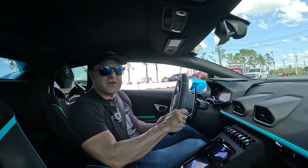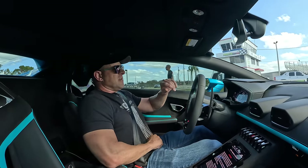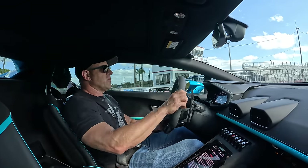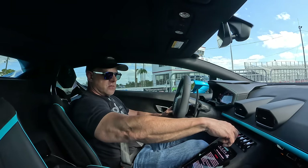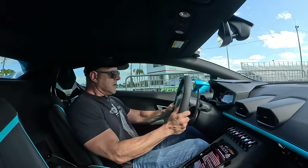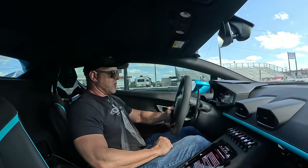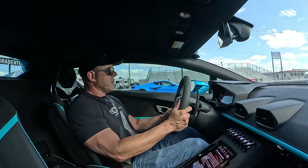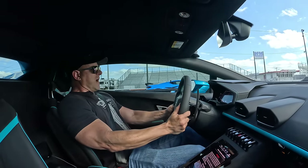All right, here we go — Technica versus the new Corvette Z06. The Z06 is a coupe with the Z07 package, carbon fiber wheels, and everything. It should be a pretty good race. Putting it in sport, manual, ESC off to do a little dry-hop burnout. Now going down into Corsa mode and ESC off to launch the car.